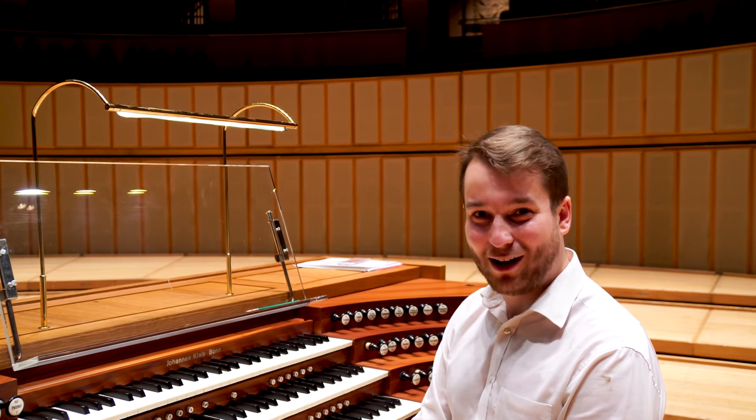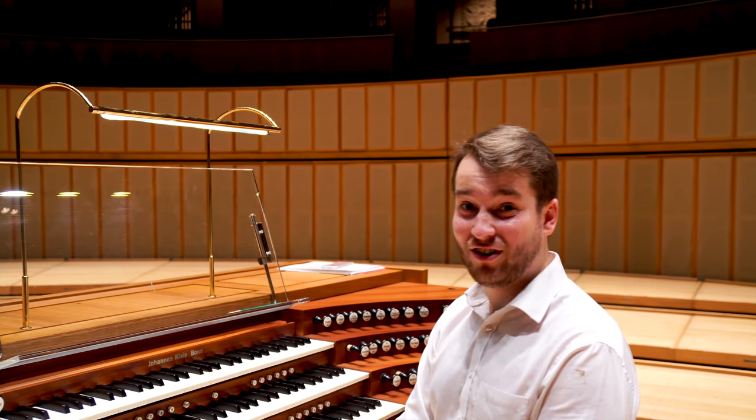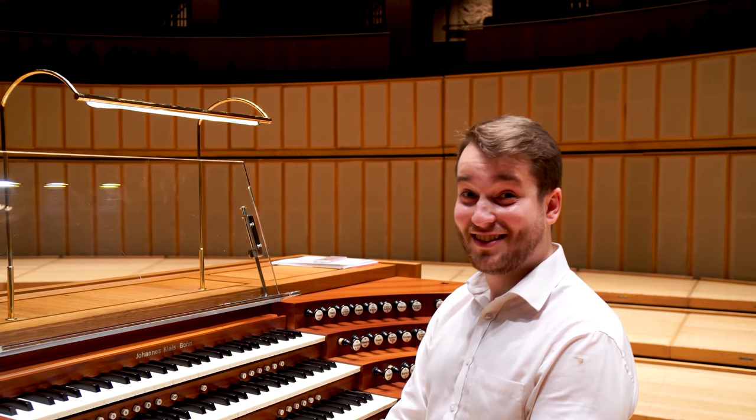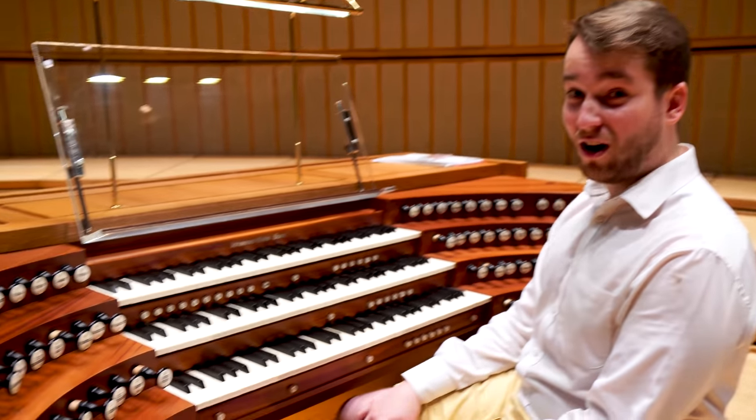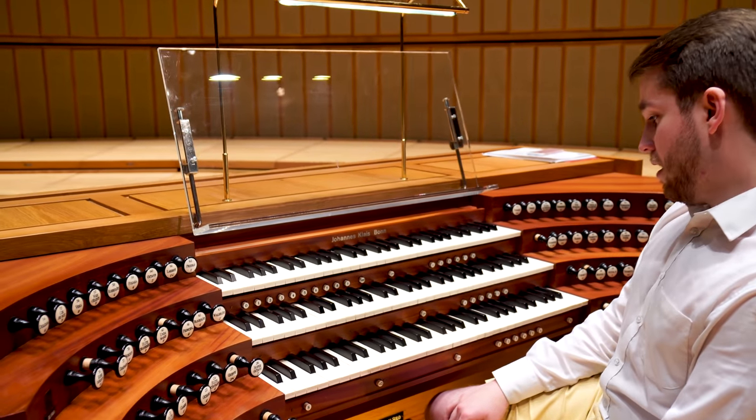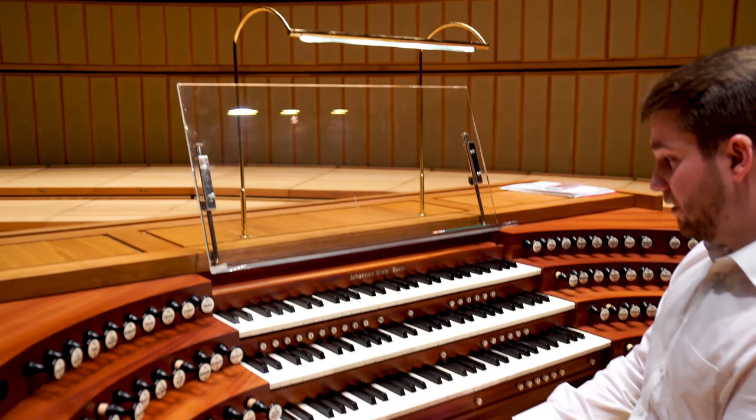Hello, I'm Glen Dempsey, Herbert Howells Organ Scholar at St John's College, and I am here in the Singapore Esplanade at the console of the 2002 Kleiss Organ, a Bonn Builder from Germany.